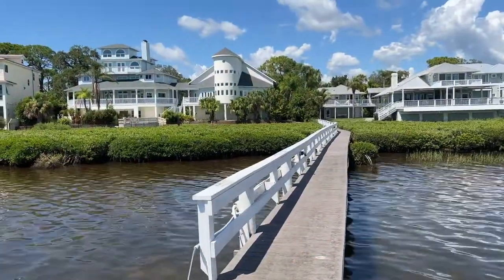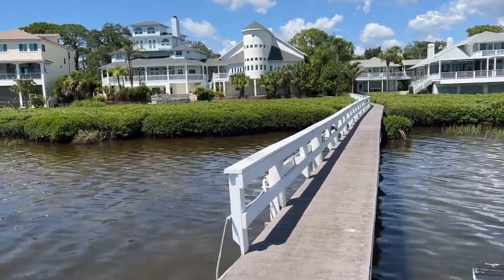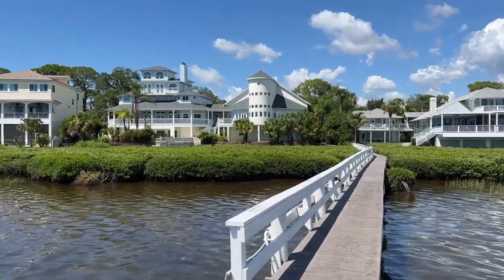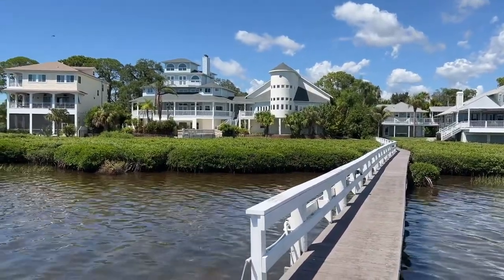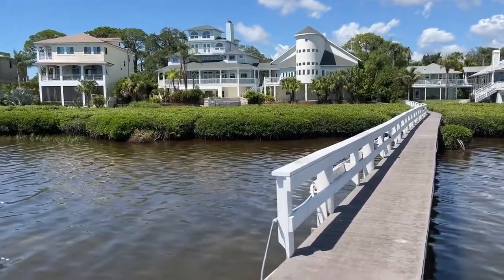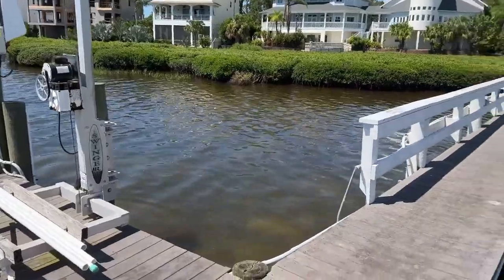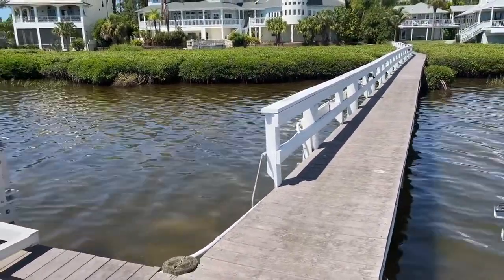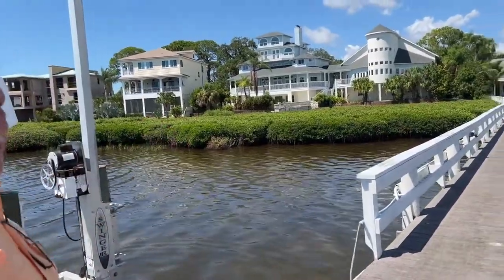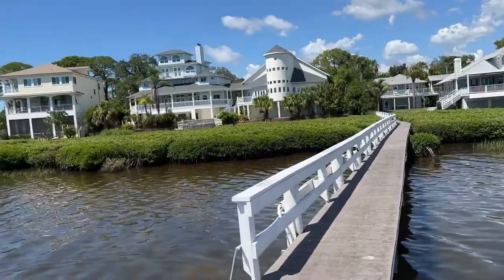Looking around here, I don't see many other boat lifts on docks. I'm so glad you mentioned that. This boat dock was put in in 1999 with the lift, and those are no longer permitted. Our boat lift is one of the few in the area that actually has a boat lift, so it's a very, very nice feature. You have something here that most people will never be able to have.